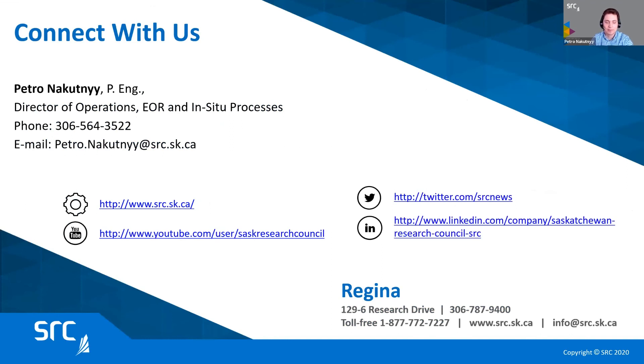That concludes my presentation and thank you for your attention. I'll be happy to discuss any of these points or anything else that might be of importance to you. We would like to understand the issues that you're facing — do not hesitate to give us a call or send me an email. Looking forward to talking to you and hope you enjoy this presentation and other presentations at the conference. Thank you.